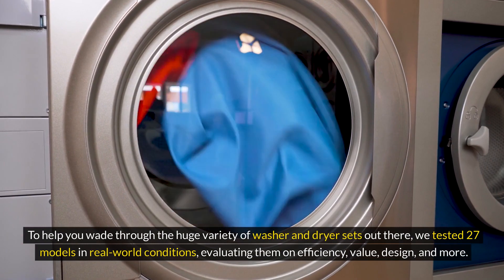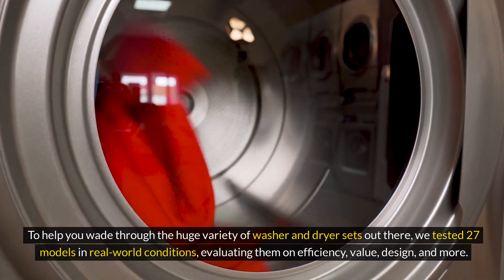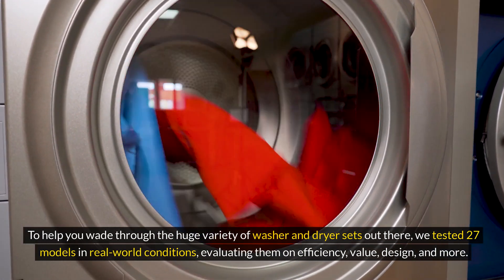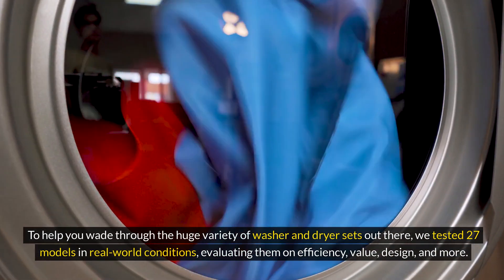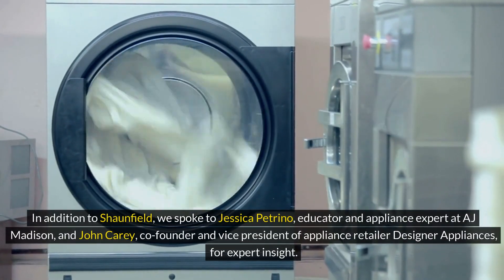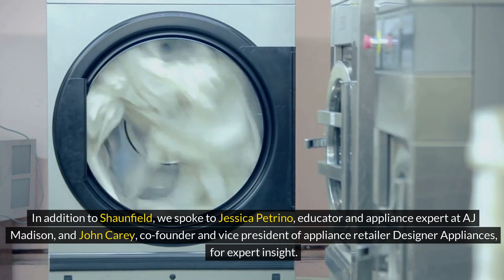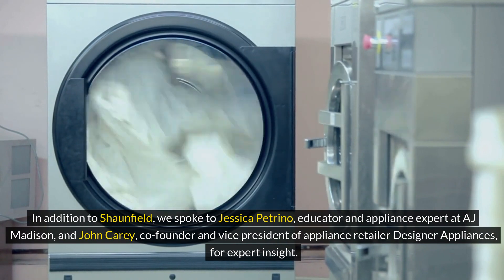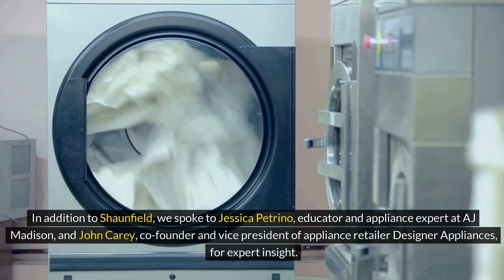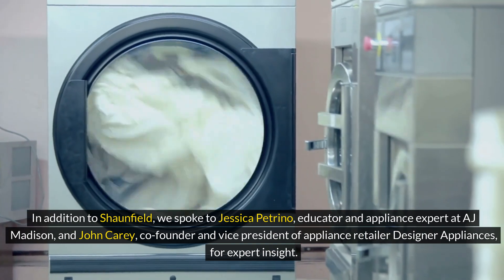To help you wade through the huge variety of washer and dryer sets out there, we tested 27 models in real-world conditions, evaluating them on efficiency, value, design, and more. In addition to Seanfield, we spoke to Jessica Petrino, educator and appliance expert at AJ Madison, and John Kerry, co-founder and vice president of appliance retailer Designer Appliances, for expert insight.